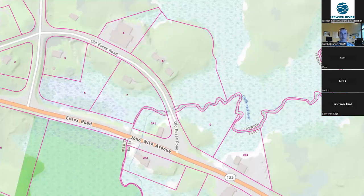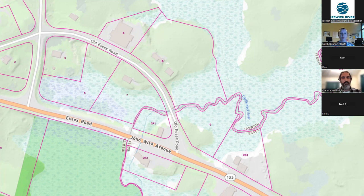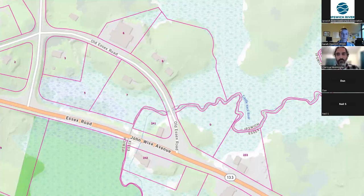And so now I'm going to hand it off to Frank at the Ipswich DPW to talk a little more about the project's background and how it became a priority for the town of Ipswich. So again, my name is Frank Ventimiglia. I work with the Ipswich DPW. I'm the operations manager.